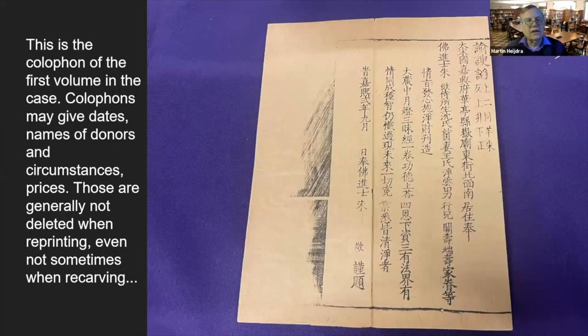A colophon gives dates, names of donors, circumstances of printing, and prices. However, these are not always deleted when blocks are re-carved, and do not necessarily refer to the date of the actual printing of the volume. So even a colophon can be re-carved and then be far removed from the date it was actually made.